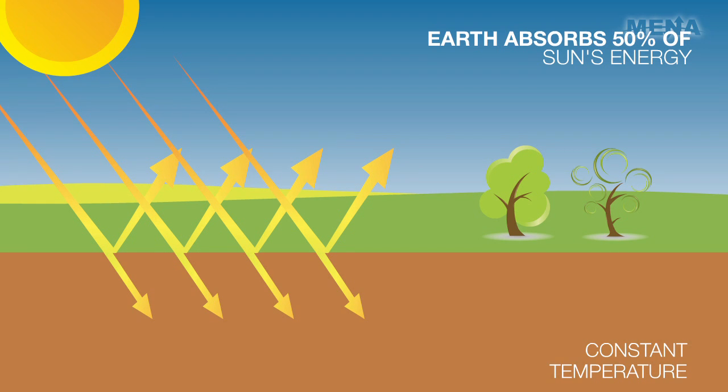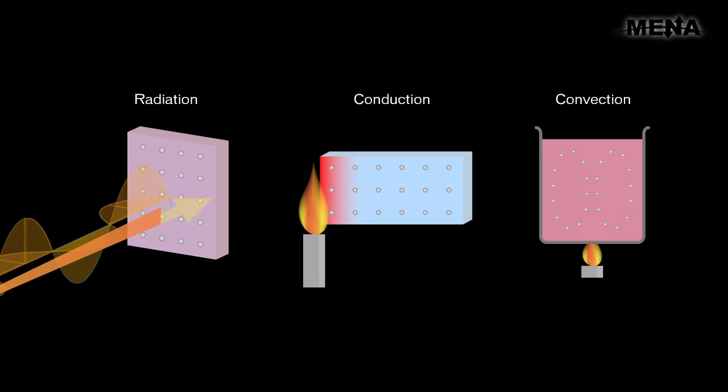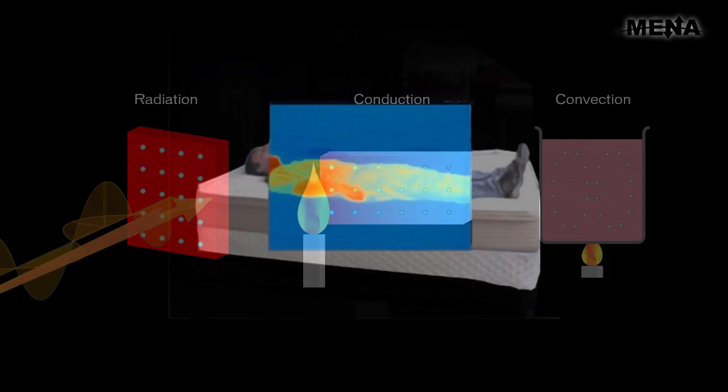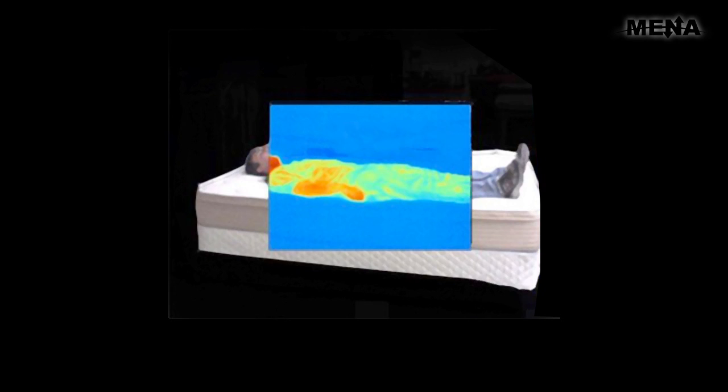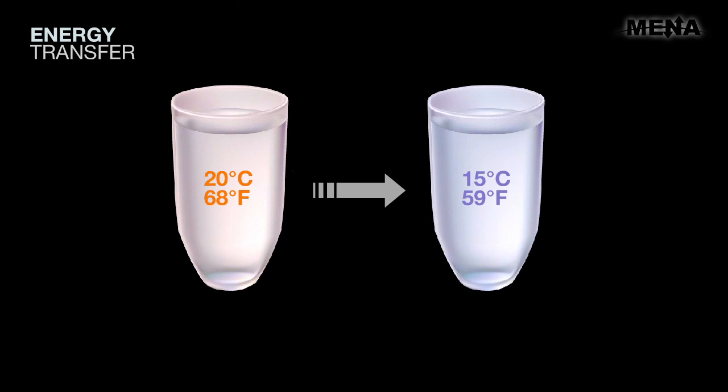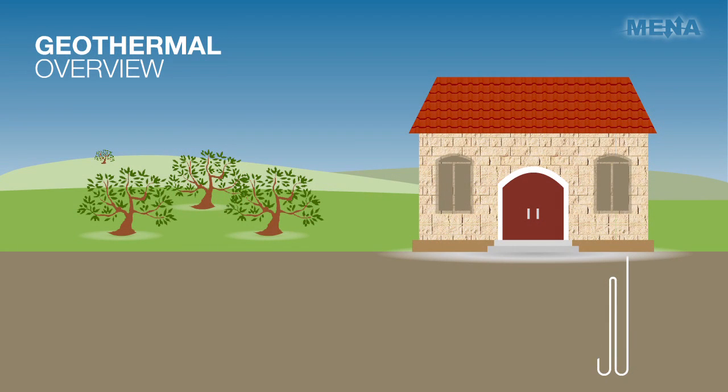How can we access the energy in the Earth? The same way energy, in the form of heat, moves around us every second. Humans have heat energy. Even a glass of water has heat energy. If we were to look at a glass of water at a temperature of 20 degrees Celsius and lower the temperature from 20 to 15 degrees while keeping the amount of water the same, what are we removing? Energy. The same concept applies to a geothermal system.